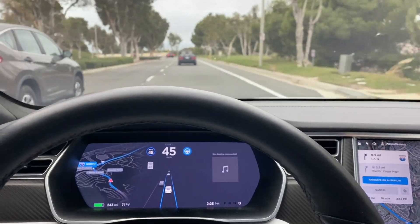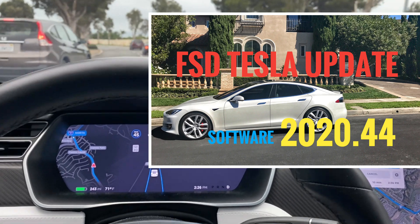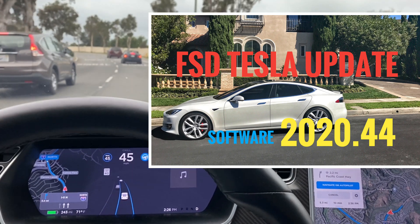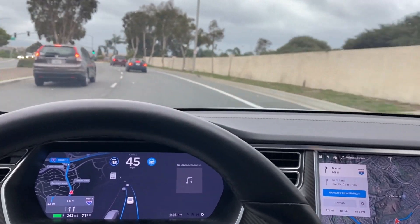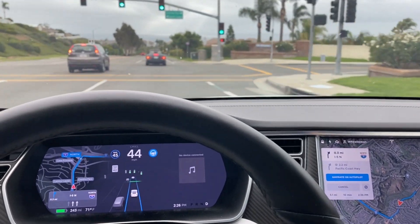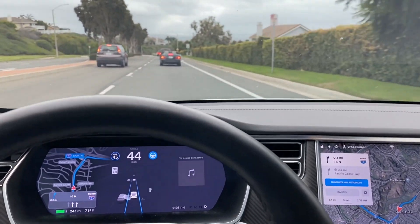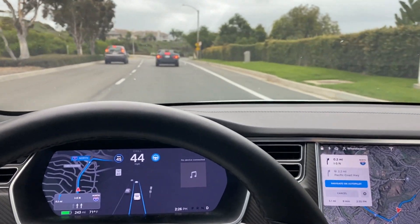Hey YouTube, Wheelie Man here. We've got the latest update 2020.44 in the Tesla Model S and we are headed to grab some lunch. Let's just see how the update works with the new Navigate on Autopilot full self-driving suite. We've been down this road several times — lane centering seems good, let's see if it chooses the left lane or the right lane in the split.